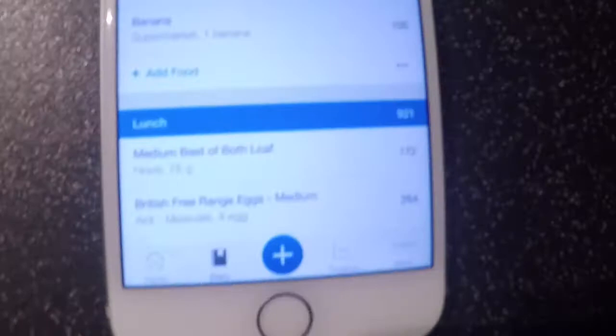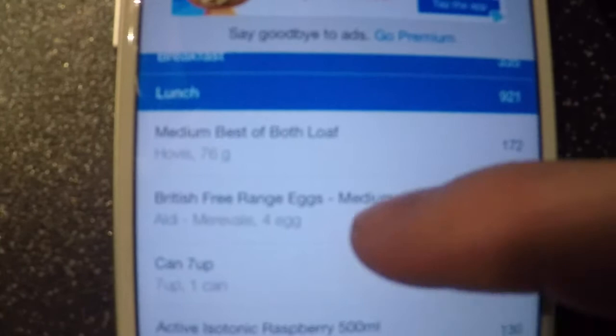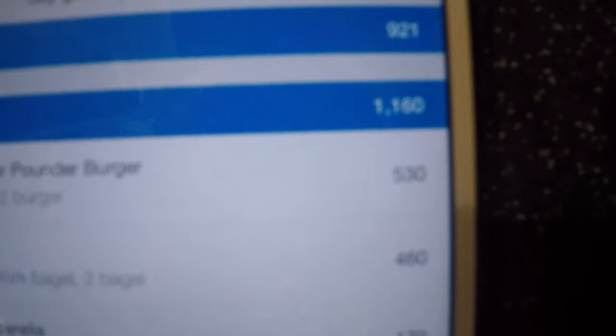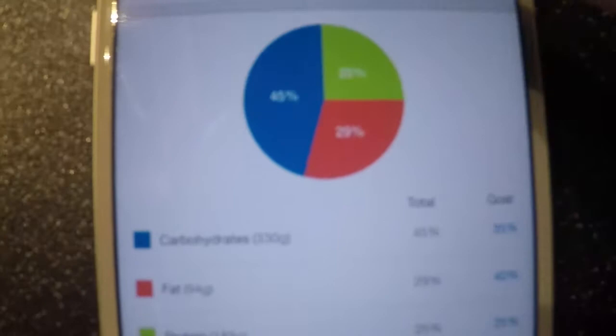As you can see — multi-grain hoops there, banana for the morning, lunch, and a Seven Up. I'm partial to the odd fizzy drink so I like to go diet if I can. Dinner was around about 1,200 calories. Daily count I'm about 600 off including what I'm going to have later. I'm slightly over my carbs, slightly under my protein, and slightly under on my fat. But all is good — I'm not going to get too hung up on it.